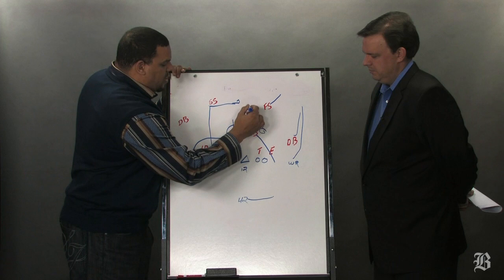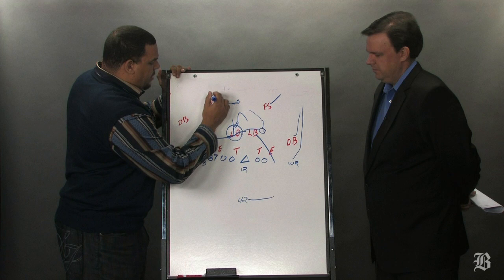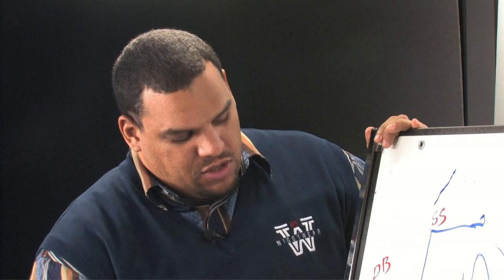What they do here is put a high-low on the linebacker right here with two of their best weapons on offense — Hernandez and Gronkowski. This safety is playing a deep area there, so that's where the strain becomes. Because you have a guy like Hernandez and a guy like Gronkowski, it's almost pick your poison.